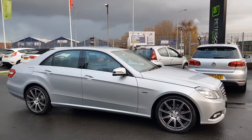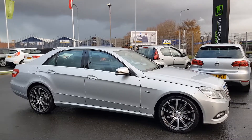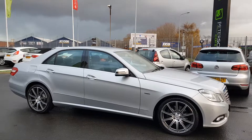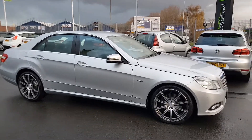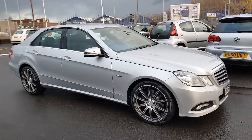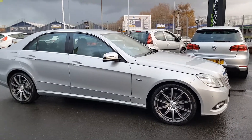Hello and welcome to Peter Scott Cars. Today we have this 59 plate Mercedes-Benz E350, just the one former owner from new with full Mercedes-Benz service history. This particular vehicle has a host of optional extras including the command satellite navigation, full-screen reversing camera and the 19 inch bicolor alloy wheels.